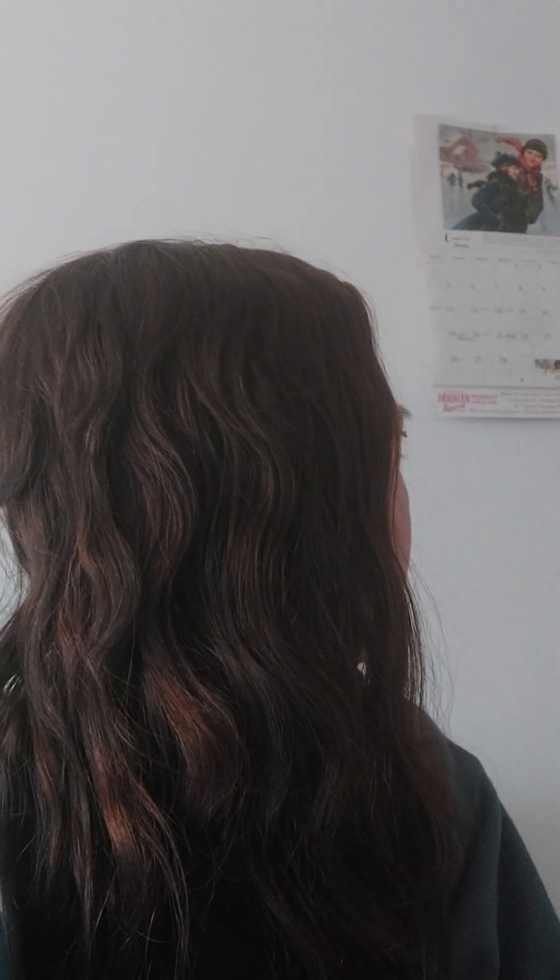Hey everybody, it's Lisa. I'm back with an Invisalign update. Today is February 6th. I got my Invisalign on my teeth on December 6th, so it has officially been two months today that I have been going through treatment.